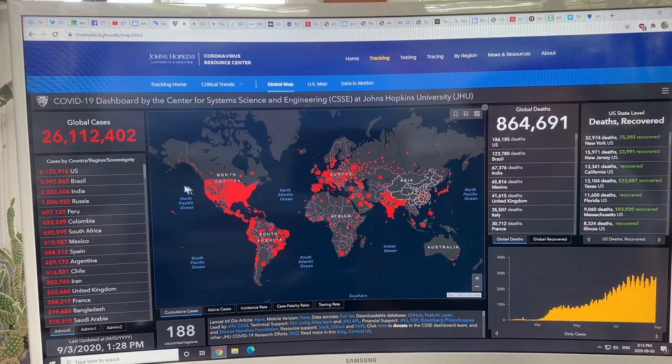For a quick virus update: we've had over 26 million cases globally. The US numbers are enormous — almost double all other countries, though Brazil is approaching four million and India is very high too. As we move into fall, the most important thing you can do is be aware of ventilation in indoor spaces, and it's vital that you wear a mask indoors.